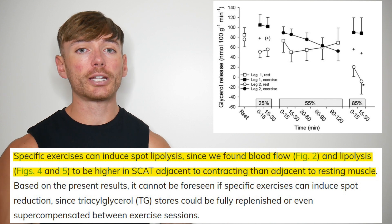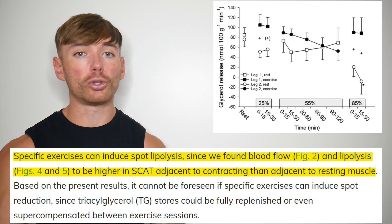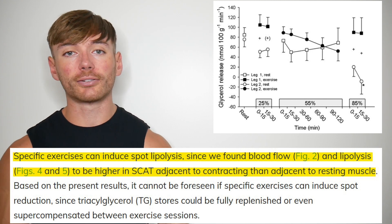And this idea has indeed been verified. One study utilising leg training protocols found that fatty acid breakdown was higher in subcutaneous adipose tissue adjacent to the working muscle. If you train your legs, fatty acid breakdown is higher in the fat around your legs. That sounds delightful — if we can increase fatty acid breakdown in fat surrounding a body part, spot reduction has to be a thing, right?